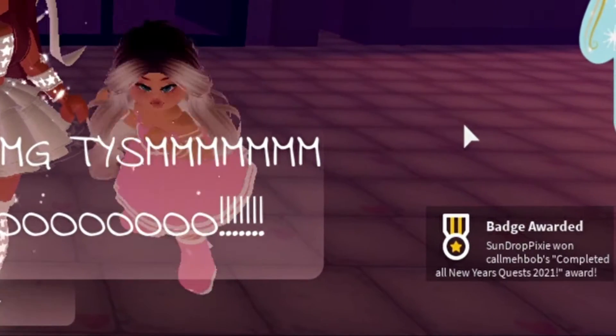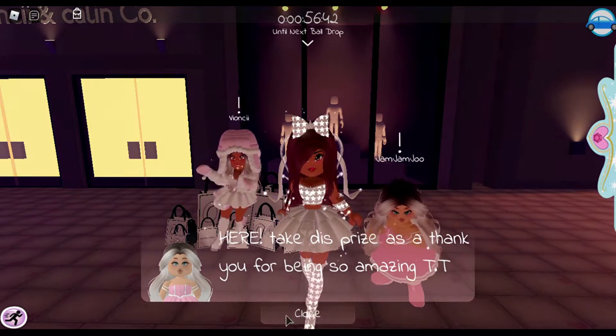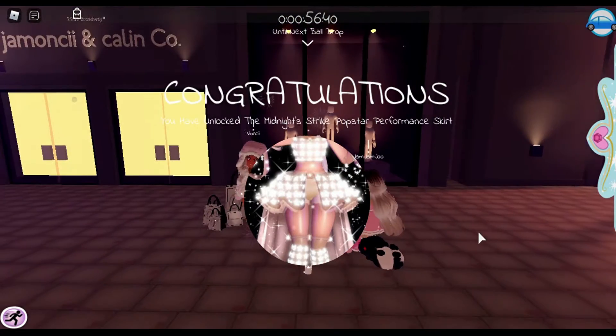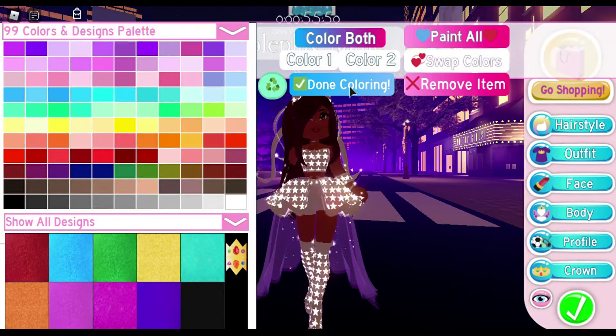We got a badge! Yay, we got a badge! 'Take this prize as a thank you for being so amazing.' Yay, we got the skirt! Yes, we got the skirt! Oh wow, let me go try it on.